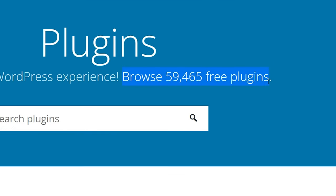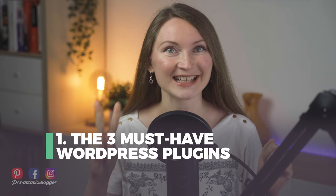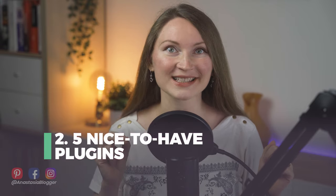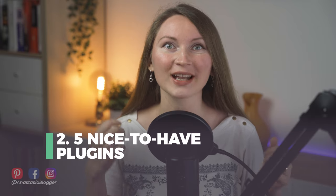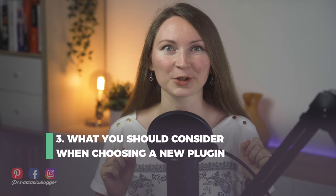There are over 59,000 plugins available in the WordPress directory. As a beginner, how can you even choose? In this video I'll show you first the three must-have WordPress plugins for bloggers, second five nice-to-have plugins that will help you get more traffic to your blog and save your time, and then I will show you what you should consider when choosing a new plugin for your blog.